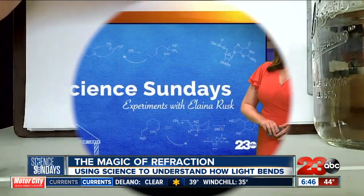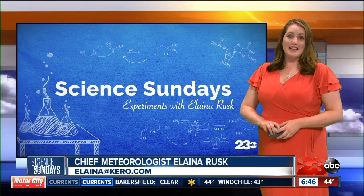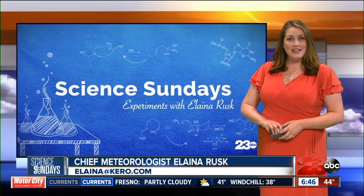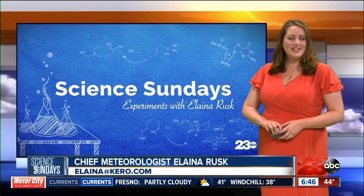We have this full lesson available for free on our website. Turn to 23.com/ScienceSundays, where students can also watch Allison use refraction to apparently bend a pencil in water. We'll see you next week.